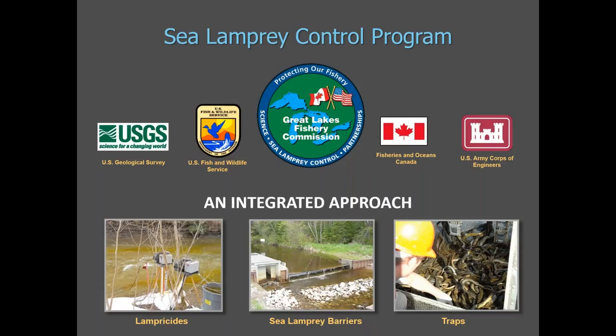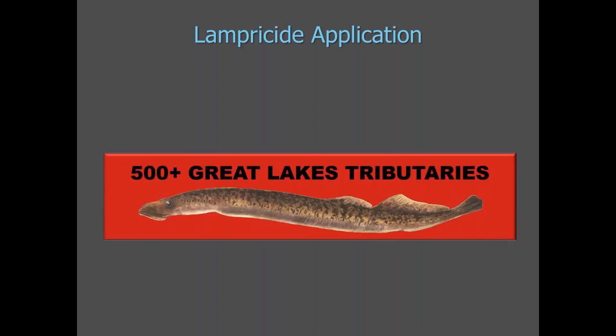We have an integrated approach to our sea lamprey control method, relying on a number of partners and employing several methods. When I talk about response, I'll focus on lampricides and barriers. The control program selects streams for treatment each year based on a number of factors. Of 500 Great Lakes tributaries where sea lamprey larvae are found, 337 have been treated at least once, and 184 require regular treatment. Most of those are treated on a three-to-five-year cycle, which coincides with the minimum amount of time that larvae spend in the stream before migrating to the lake.